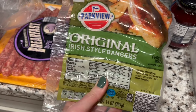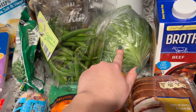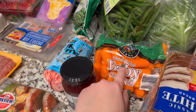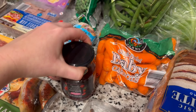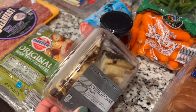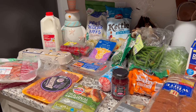I also got some Colby jack cheese, ham, breakfast sausage, some Irish-style bangers — which are just sausages for anyone who isn't familiar with that term — a pound of ground beef, some green peas, green beans, a head of cabbage, some beef broth, a loaf of bread, baby carrots, a jar of raspberry jam, and last but not least, two pieces of turtle cheesecake to have as dessert throughout the week.